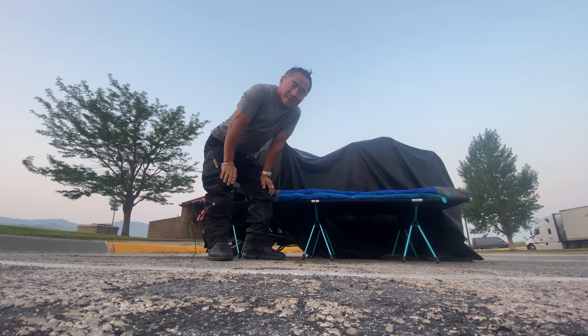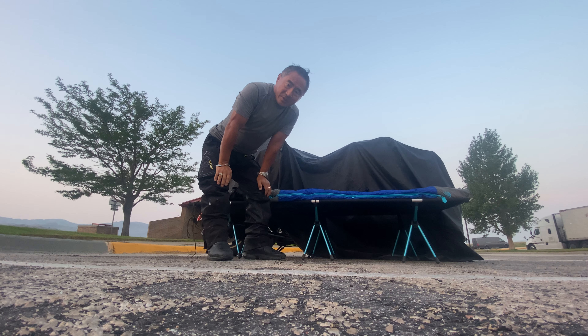Hey, good morning friends. I am here in Wyoming someplace. I don't have Wi-Fi to be able to do a live Facebook stream, so I'm recording this video. Going to break down my bivouac.